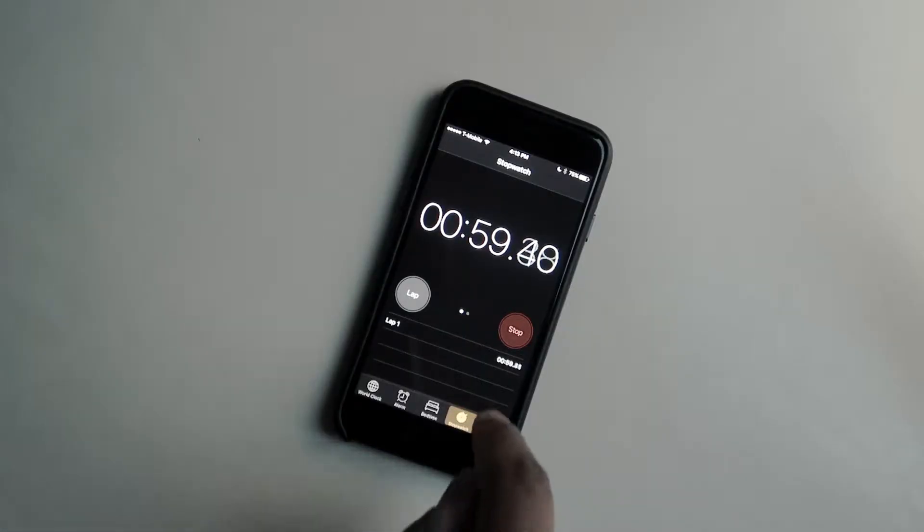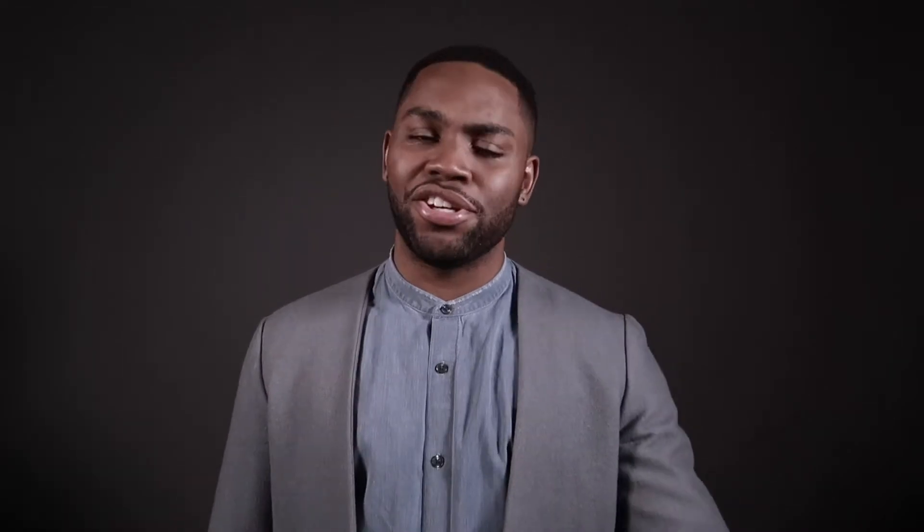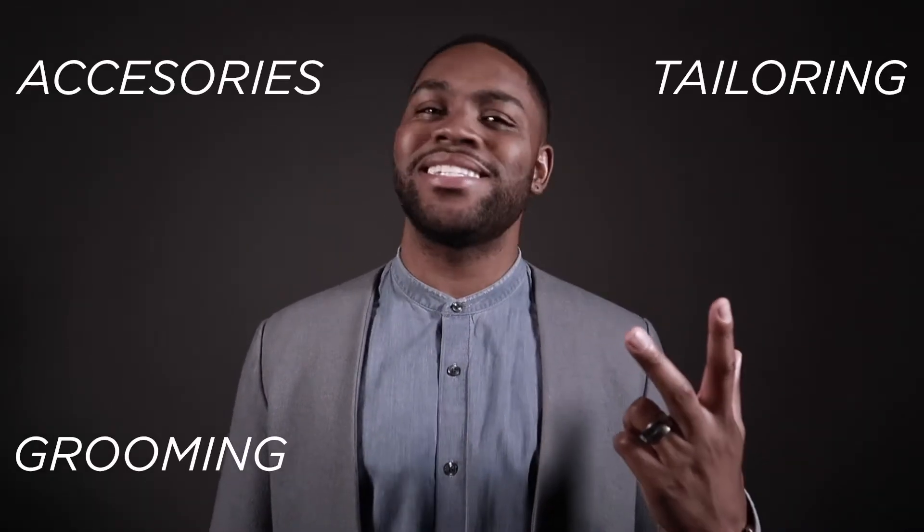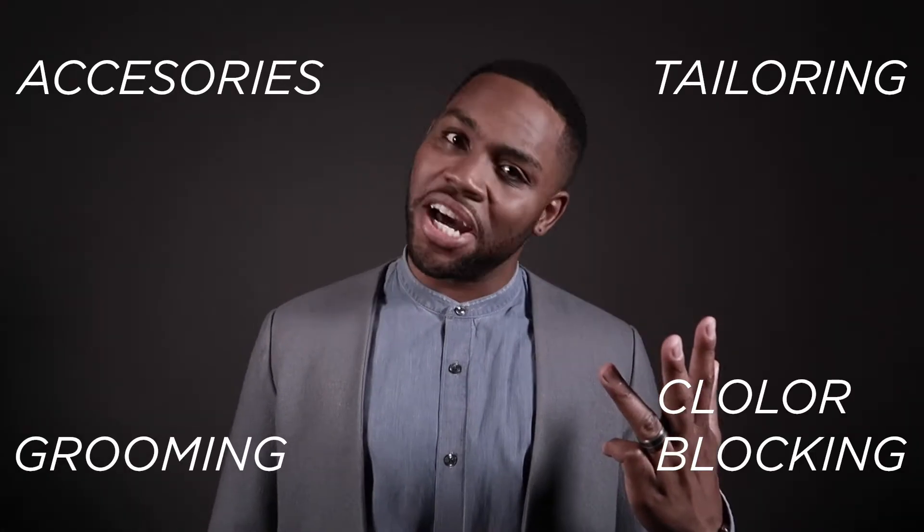Those are my four tips — take them and run. Make sure your accessories are on point, your clothes fit, grooming and your hygiene are up to snuff, and if you dare, get your color block on.